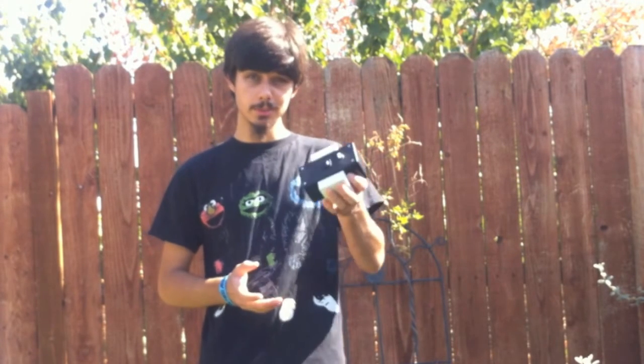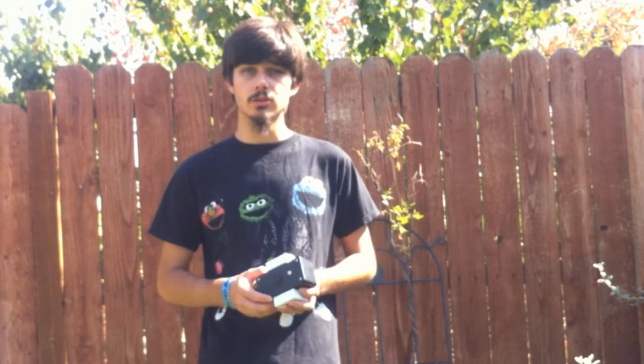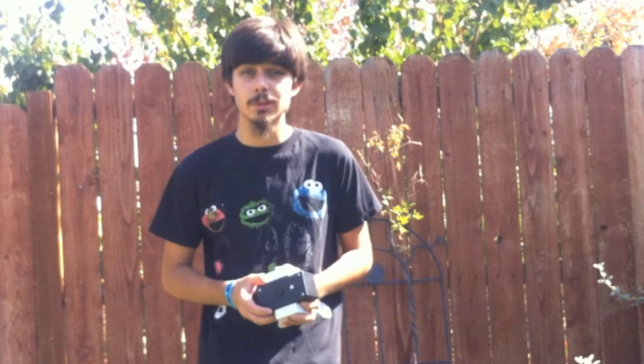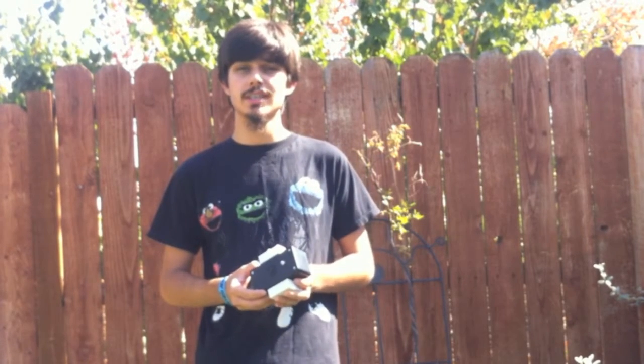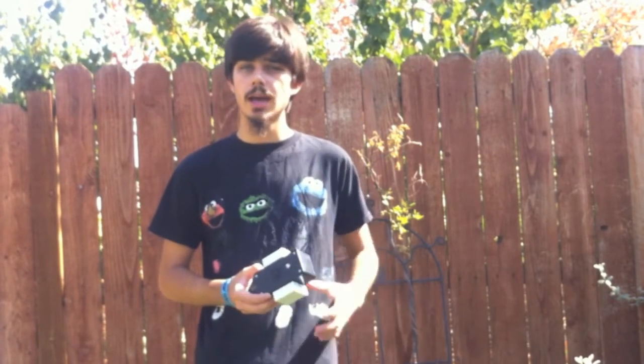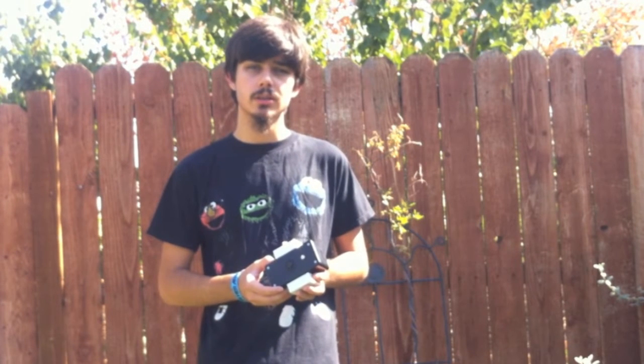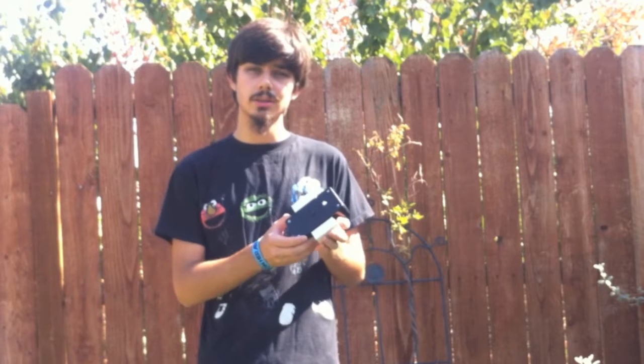I exhibited all my projects at San Mateo Maker Faire 2012, and I had the PTSI there. I had two phones at opposite ends of a table, and kids had a blast playing with it. Someone suggested I sell a kit, and I let it roll around in my head for a while, and I recently realized how much fun of a kit and learning experience it could be.